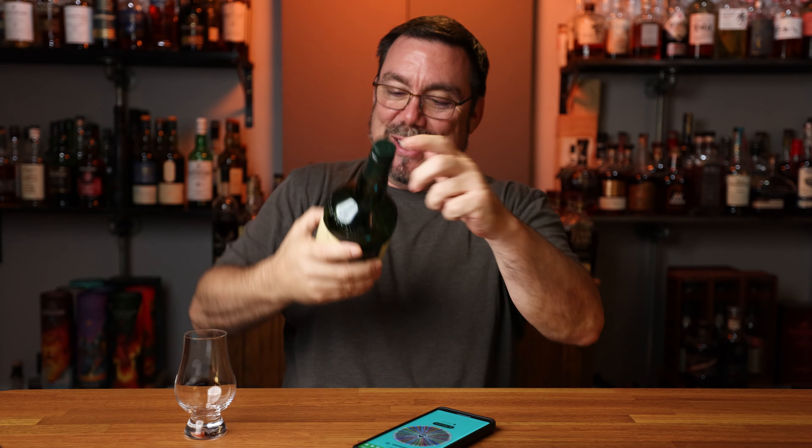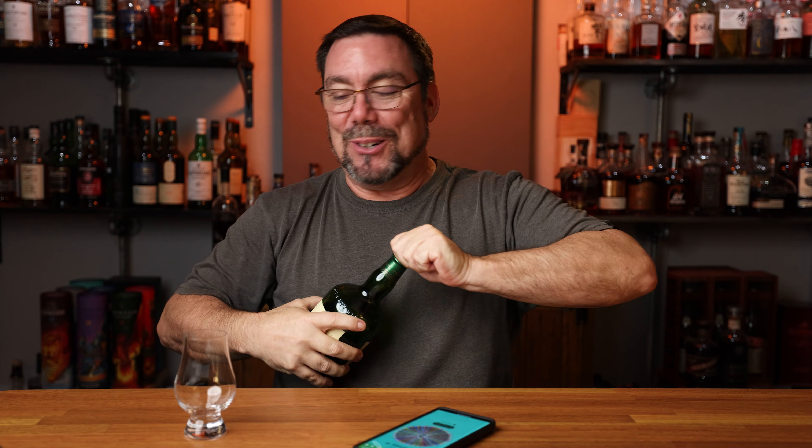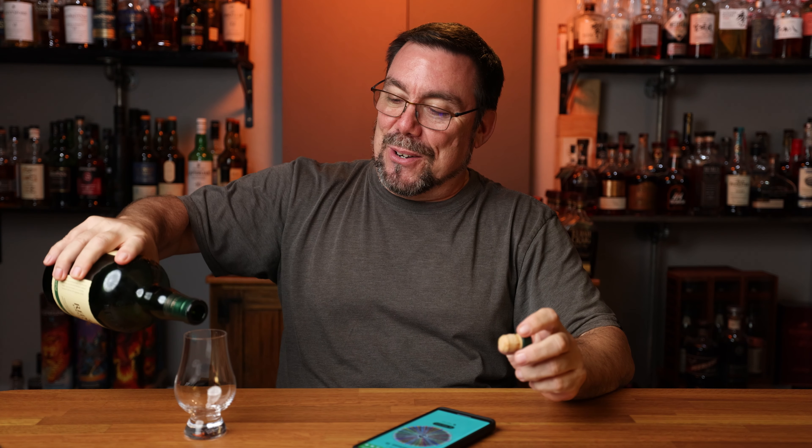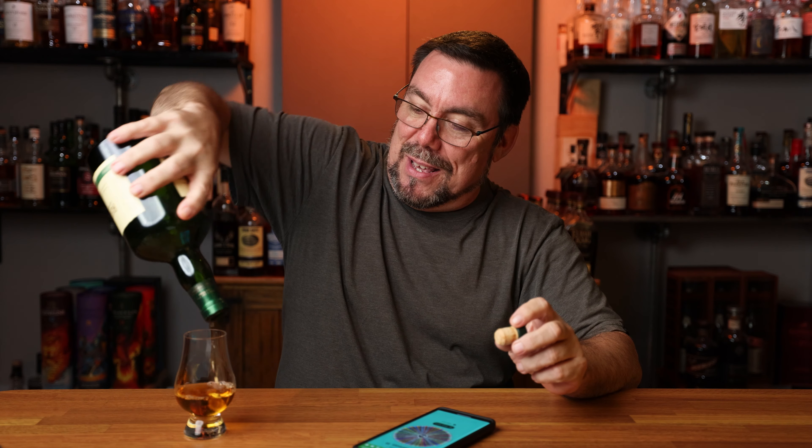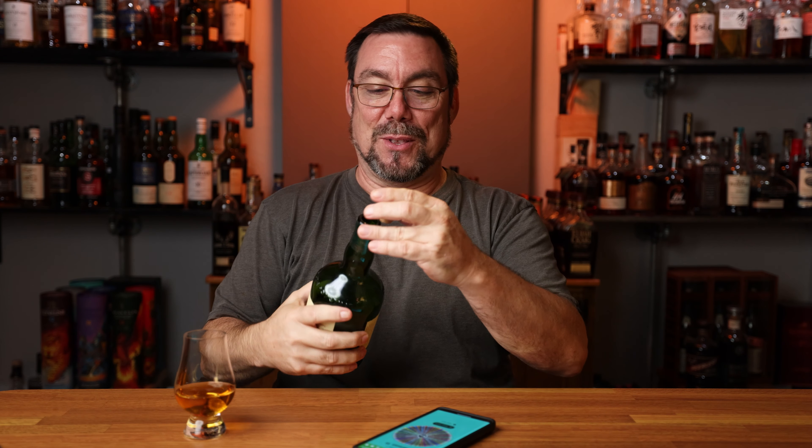So again, Red Breast 15 — it's unbelievable. I just shot the video no more than an hour ago. Here we go. And that is it for the Red Breast 15. Let's see what I can pull out of this that I didn't get about an hour ago.